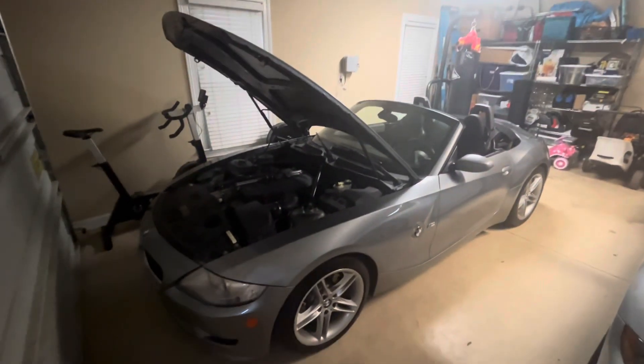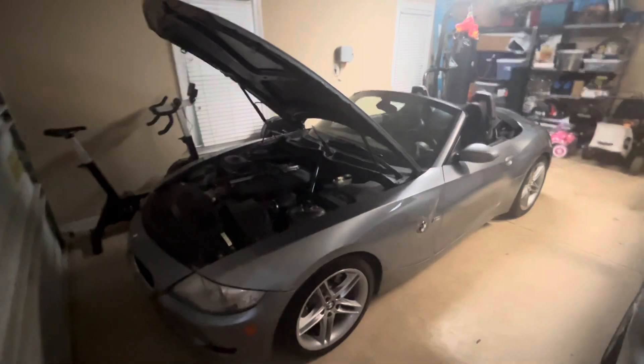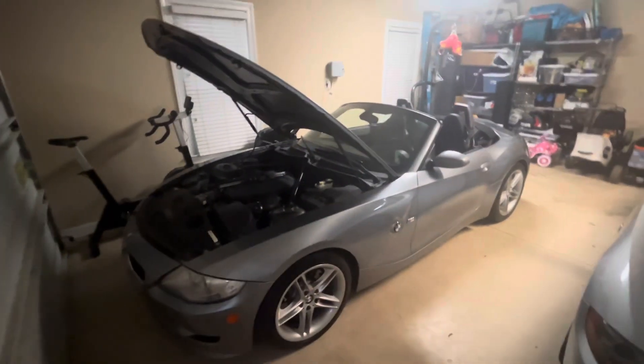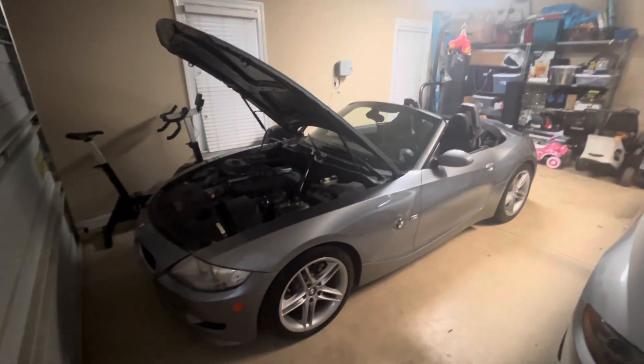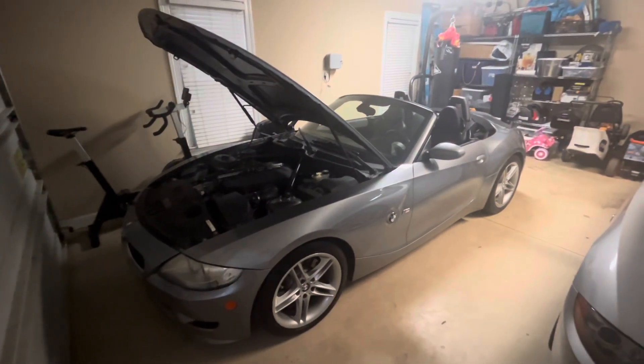Here is the 2007 BMW Z4 M Roadster. This car was produced from 2006 until 2008, and it was released in both roadster form — which is the one you see here — and coupe form.